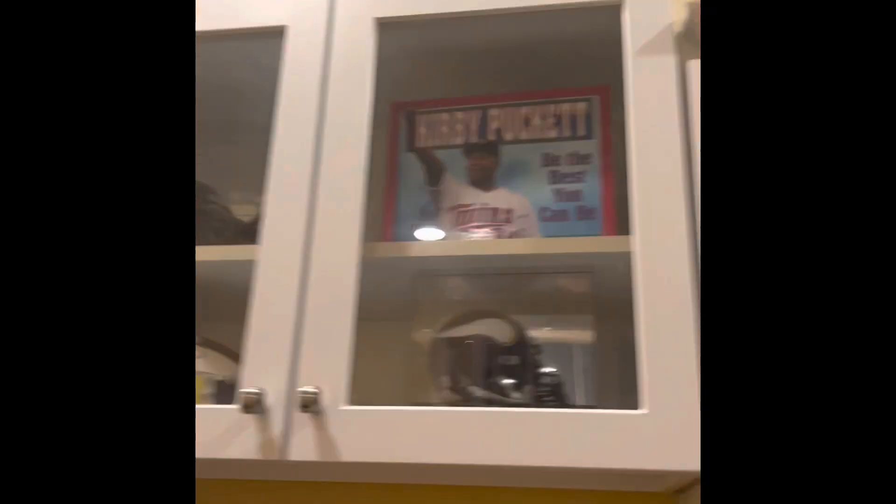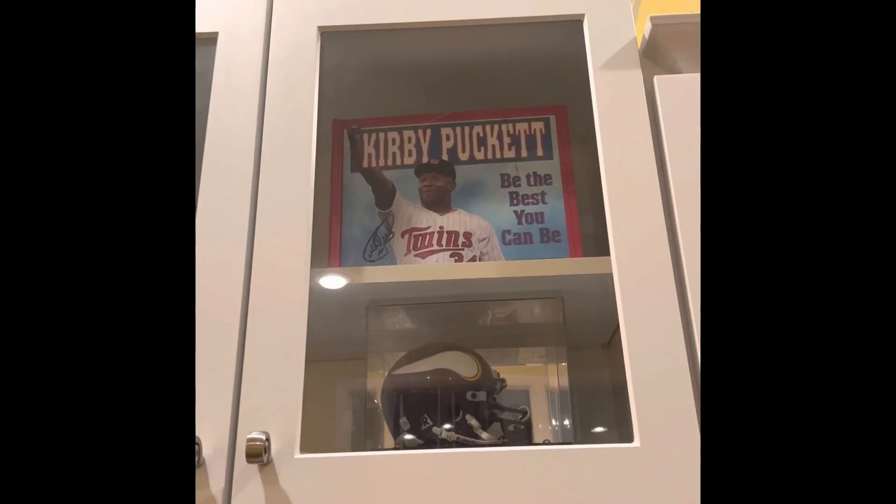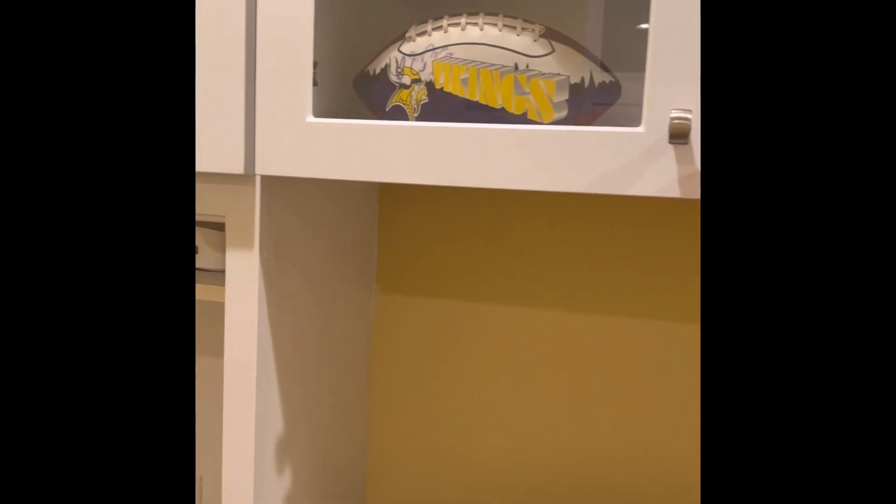We got some cool things up there. We got a Kirby Puckett signed book. That's a Randy Moss signed mini helmet. And that's a Fran Tarkenton, I believe. And I don't know who that one is, but yeah.